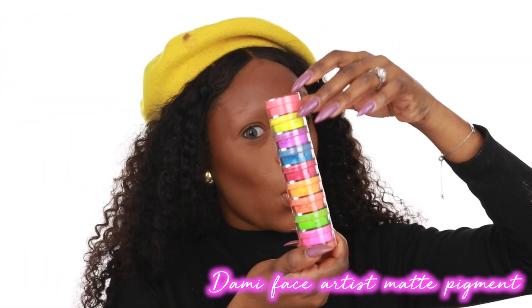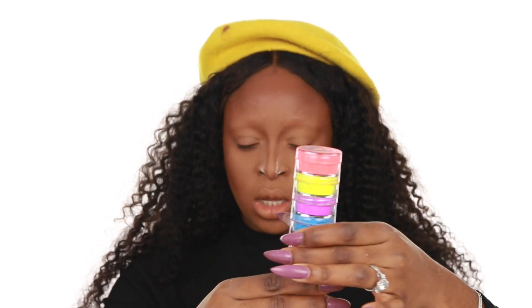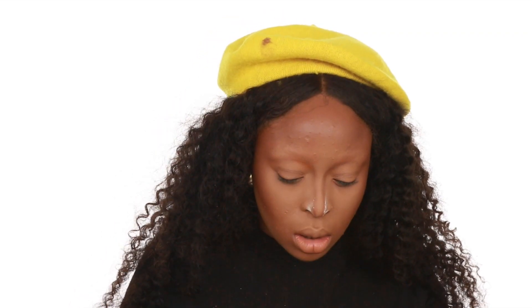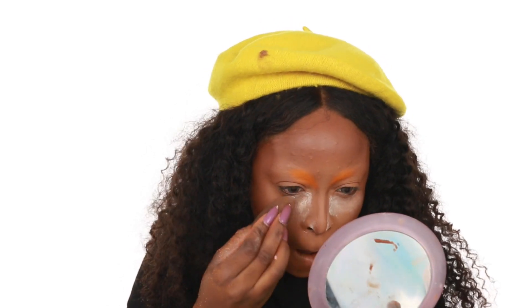Now we're going into the color. I use Dami Face Artistry matte pigments — these are very pigmented and really easy to blend. I looked at a lot of inspiration pictures to find the color direction I wanted: a nice gradient from orange to pink to purple. So I started with orange first. I laid baking powder under the eye so any fallout lands there and I can dust it off, then I go in with pink and start connecting the pink with the orange.